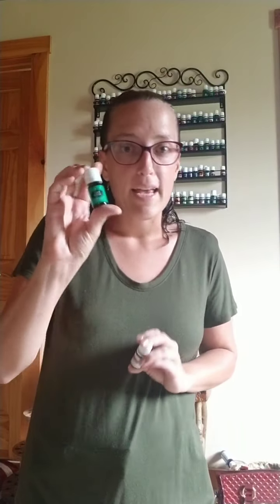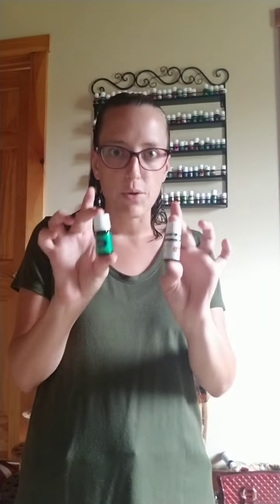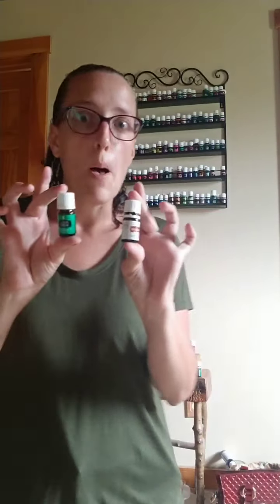I remember those learning curves, and that's why I want to make it easier for you. Grab a different color bottle from your premium starter kit, and then grab a white label bottle too. We're going to do a little interactive activity that I hope you guys can learn from. We know the difference in the color labels, but I'm going to come a little closer.